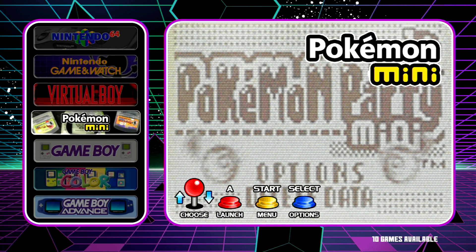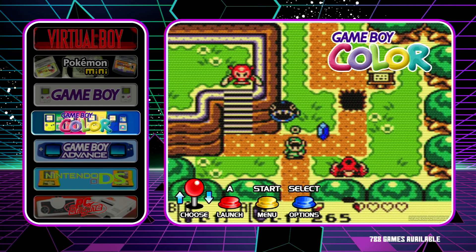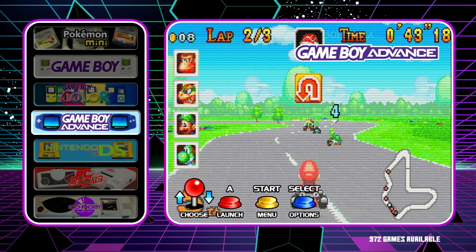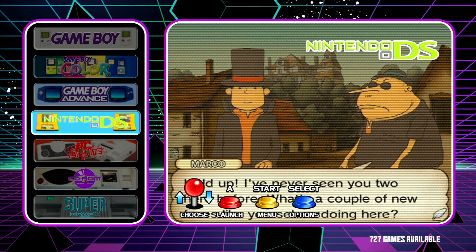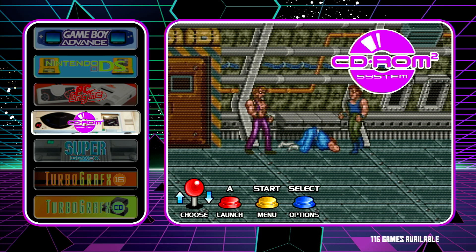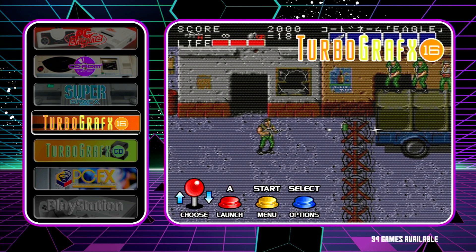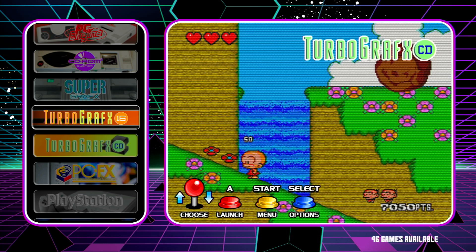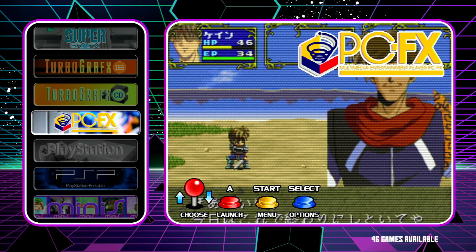The Pokemon Mini has 10 games available. Nintendo Game Boy has 1,197 games and the color version has 788. The Game Boy Advance has 972 games and the Nintendo DS has 727. The PC Engine has 285 games and the CD-ROM for it has 115. The Super Graphics has 5 games, TurboGrafx-16 has 99 games, and the TurboGrafx CD has 96 games.